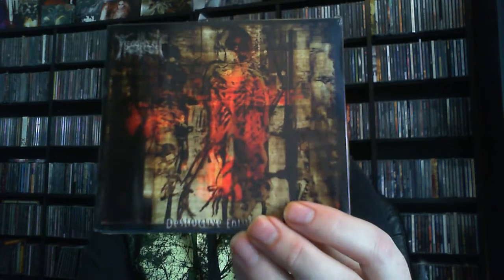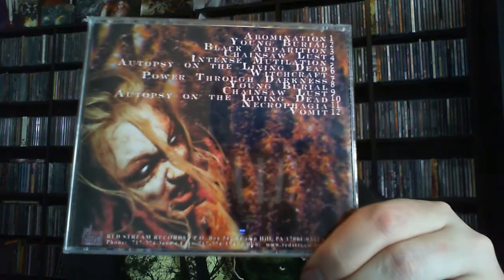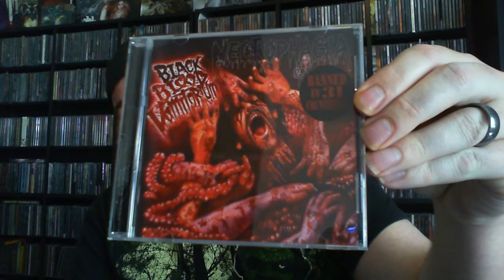This one I also got in the last grab bag — this is Horde with 'Destructive Entitlement,' a nice death metal release. Next up we have Necrophagia with 'Death Is Fun.' I like Necrophagia but I do not own this release, so looking forward to checking that one out. That one was already open. Looks like we got some more Necrophagia — I actually own this one already. That happens when you do a lot of grab bags. This one is 'Black Blood Vomitorium.'